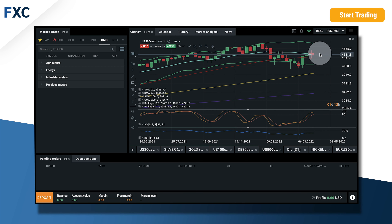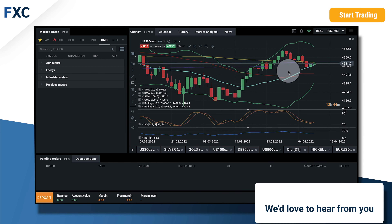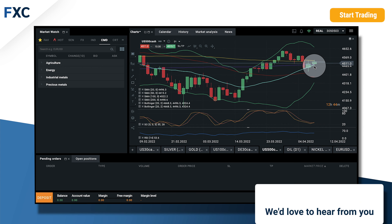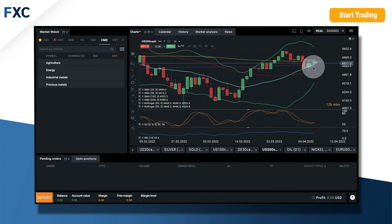So next week it could continue going up. We will see of course how the news and the data from today come in. But expectations for now are that it should go higher, and if you would like to open a position you can do it with stop loss under the 20 daily moving average.